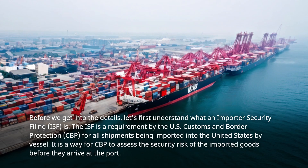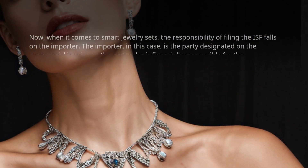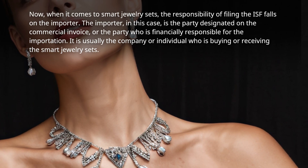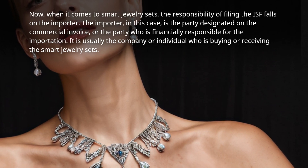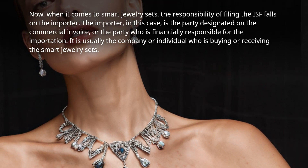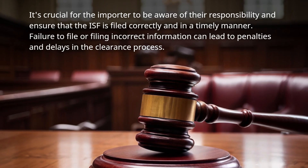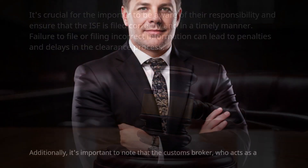It is a way for CBP to assess the security risk of imported goods before they arrive at the port. When it comes to smart jewelry sets, the responsibility of filing the ISF falls on the importer — the party designated on the commercial invoice or the party who is financially responsible for the importation. It is usually the company or individual buying or receiving the smart jewelry sets. Failure to file or filing incorrect information can lead to penalties and delays in the clearance process.